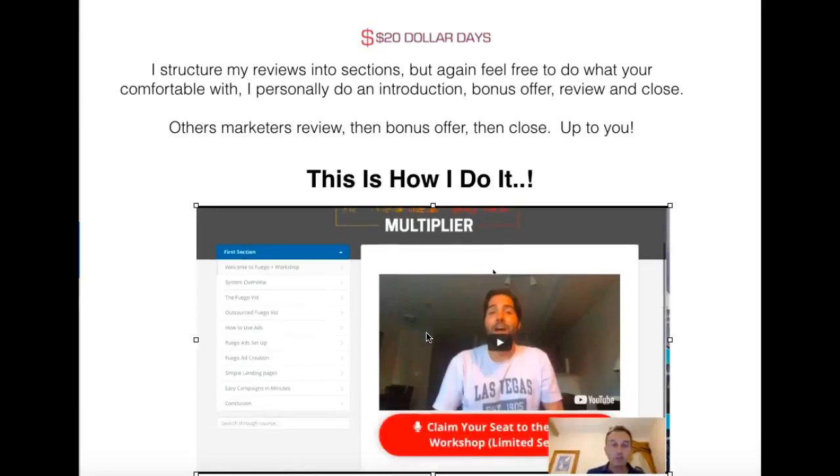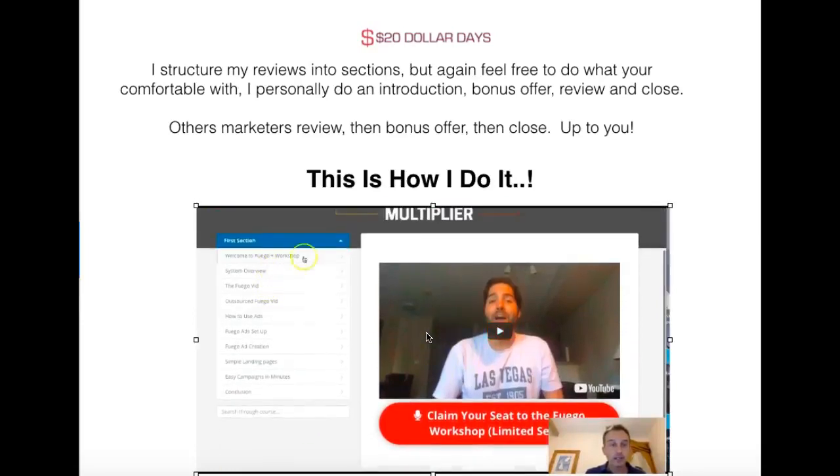So this is the Fugo Multiplier — it's a video course, all broken down. You've got a system overview, the Fugo video, outsourced, how to use ads, Fugo ads setup, ad creation, landing pages, easy campaigns, and conclusions. In a nutshell, this is using Google AdWords — super simple, you don't need much money to get started, you can literally get clicks for $0.10. They show exactly how to set the campaign up, how to set up a super easy sales page to drive your traffic to, how to set your ad up, and how to outsource the video if you want. Basically, you're jumping traffic off someone else's page, and it works.